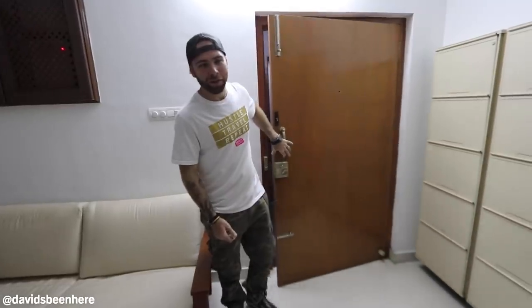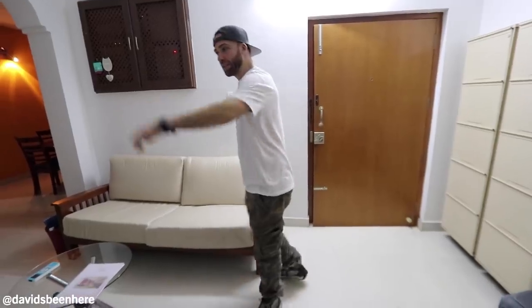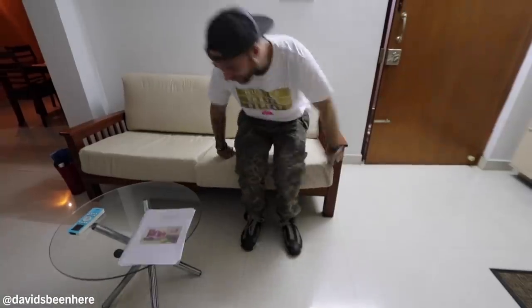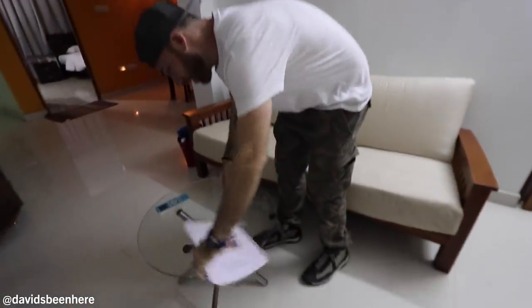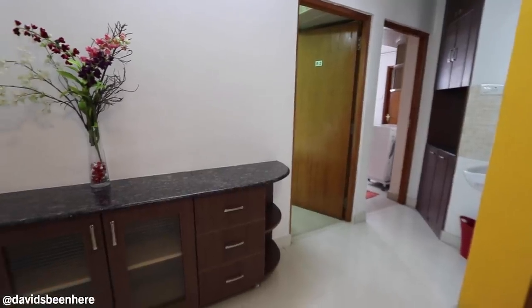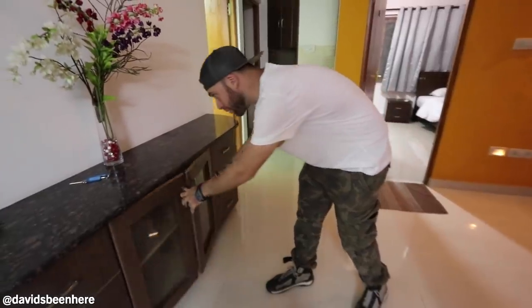Welcome to my two-bedroom luxury apartment. As you can see, very modern, very spacious. Right here we have a nice couch and TV. This is the first time I'm sitting on this couch — it's comfortable. Got a little table here, leave your stuff. Over here you can see just a little area for storage. Put things in here if you need to.